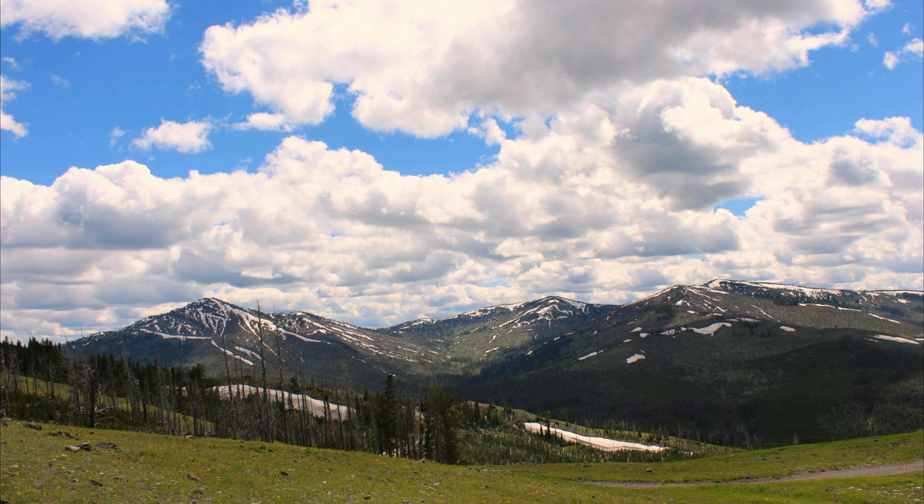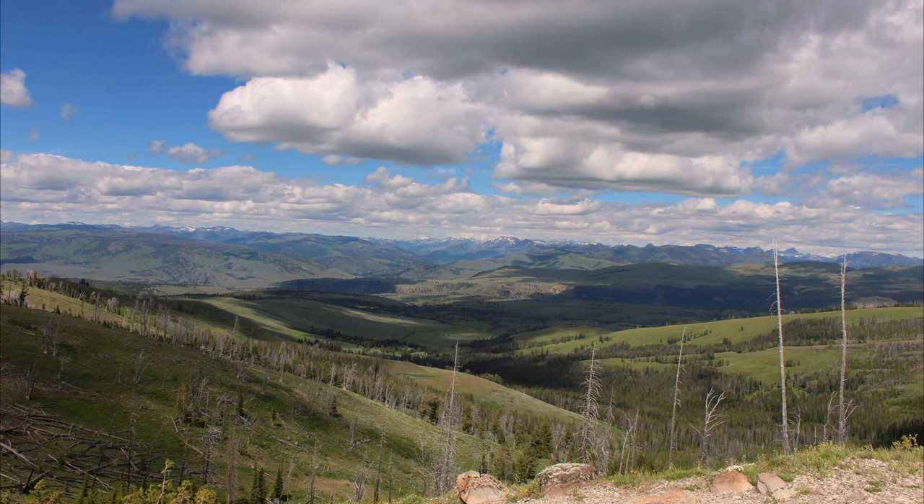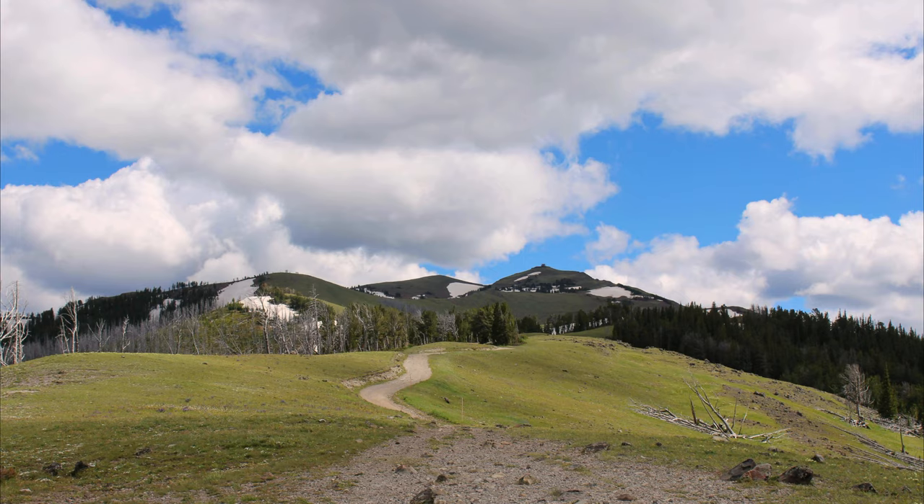Mount Washburn is a spectacular peak in Yellowstone National Park. It rises to an impressive 10,243 feet and is the main mountain of the Washburn Range. Various hikes lead up its flanks and offer breathtaking views of the park, including the Mount Washburn Trail, considered one of Yellowstone's best hikes. We also went to hike for some distance and came back because of our time limit.